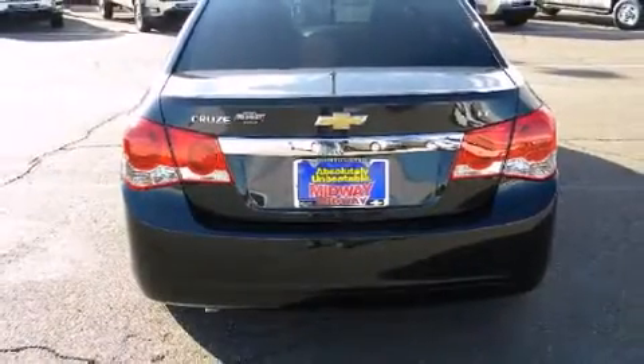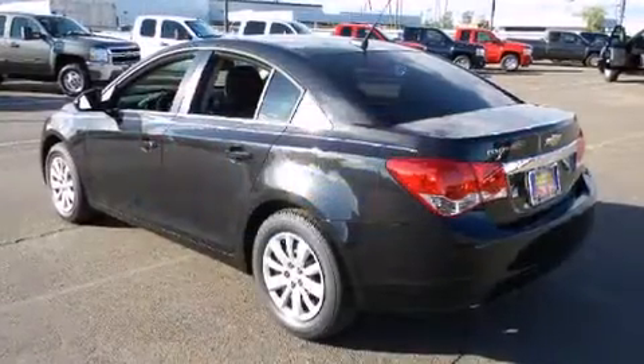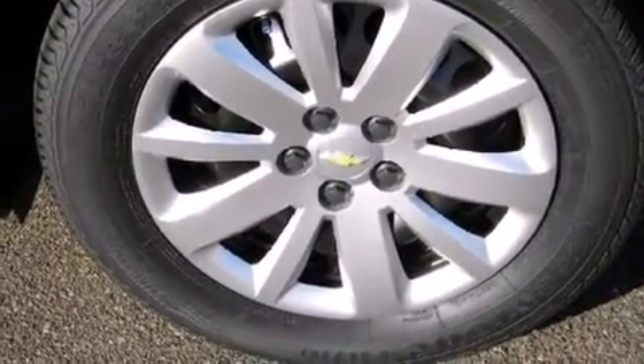Well-tuned suspension and stability control deliver a spirited, yet composed, ride and drive. All of the premium features expected of a Chevrolet are offered, including fully automatic headlights, remote keyless entry and one-touch window functionality.